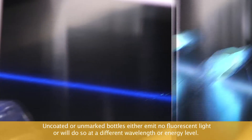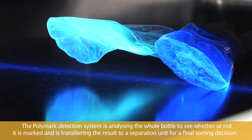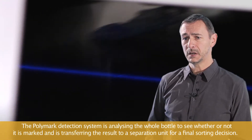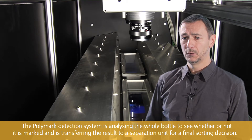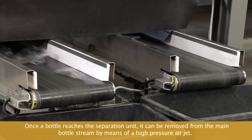Uncoated or unmarked bottles either emit no fluorescent light or will do so at a different wavelength or energy level. The Polymark detection system analyzes the whole bottle to see whether or not it is marked, and transfers the result to the separation unit for a final sorting decision. Once a bottle reaches the separation unit, it can be removed from the main bottle stream by means of a high pressure air jet.